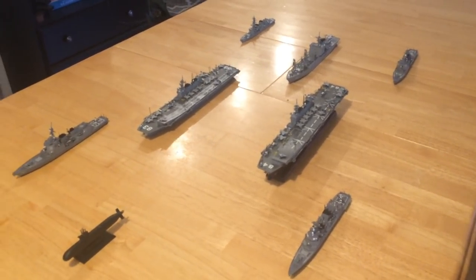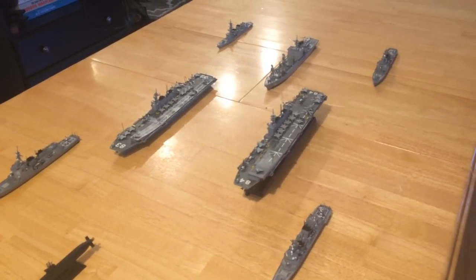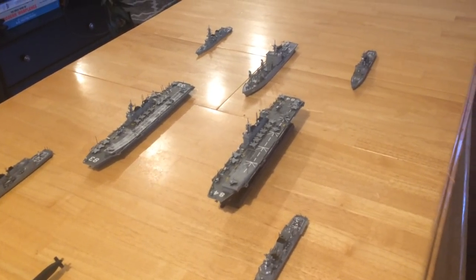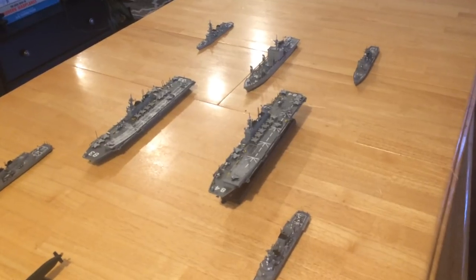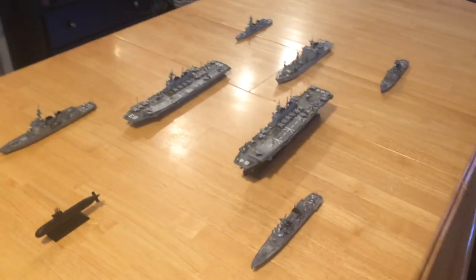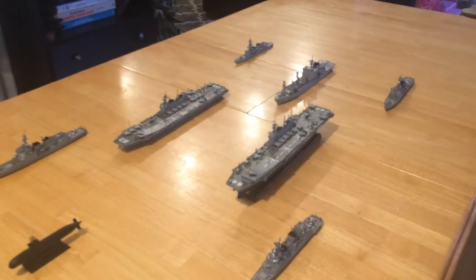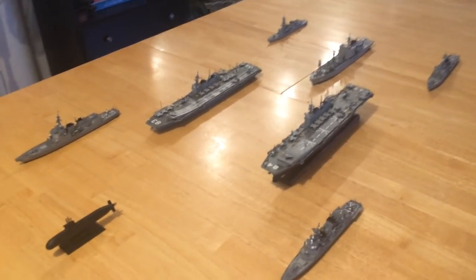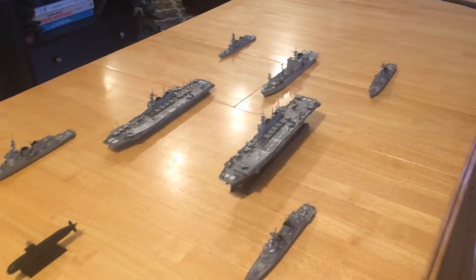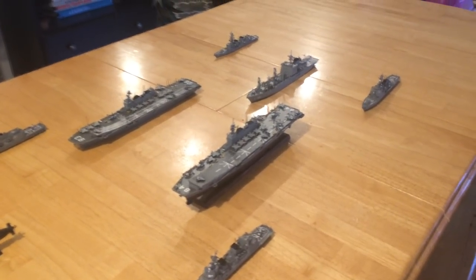Implicit in announcing the F-35B for these two ships is the unspoken announcement that the Japanese could build more if they felt the need. Hopefully this will be the answer and the arms race can slow down or stop, because I don't think China can keep up with Korea, Japan, Australia, the United States — and you'd probably ultimately have India in that mix too.